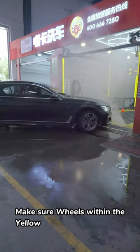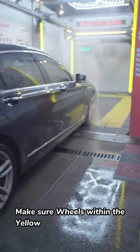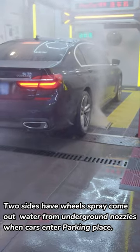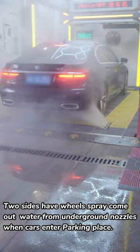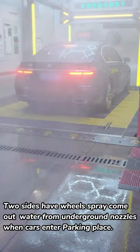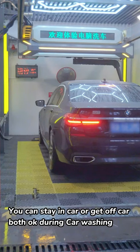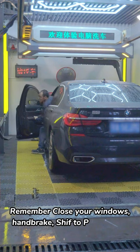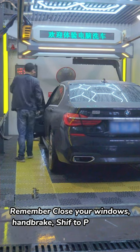Make sure wheels are within the yellow lines. Two sides have wheel sprays; water comes out from underground nozzles when cars enter the parking place. You can stay in the car or get off — both are OK during car washing. Remember to close your windows, apply the handbrake, and shift to P.